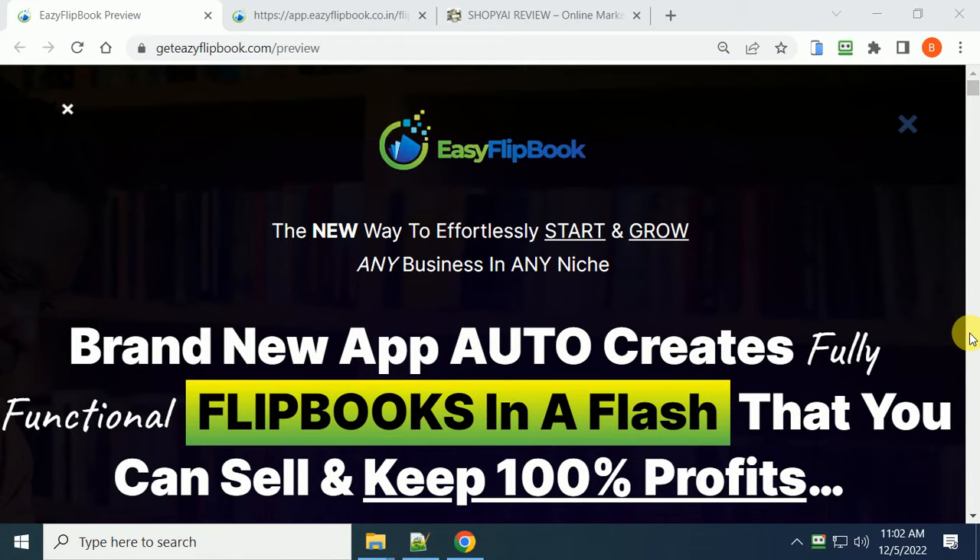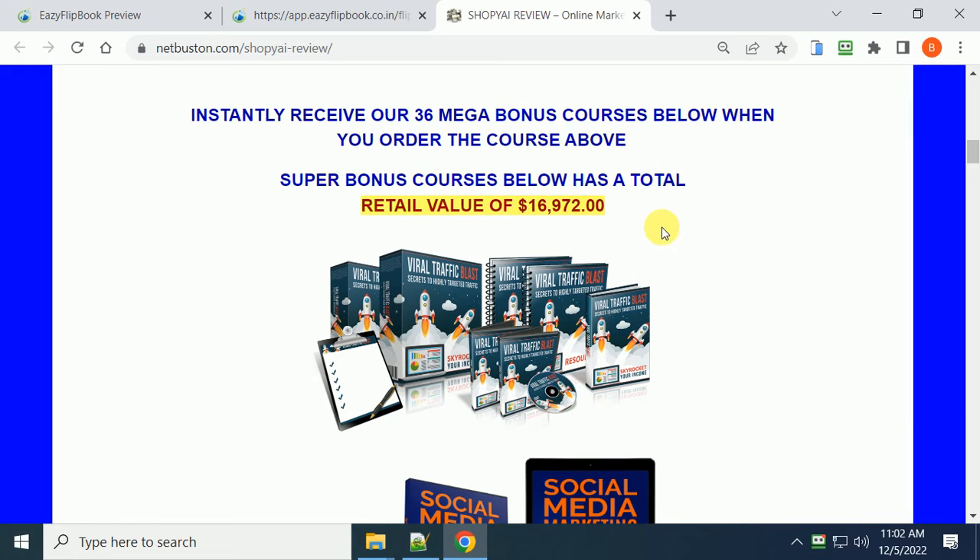Hi, this is Larry Kearney. Welcome to my video on the new eBook - you might say it's not something new - it's called Easy Flip Books. In this video I'm going to show you exactly what it is, give you a demo, and also show you the bonuses you'll get if you decide to purchase this course.